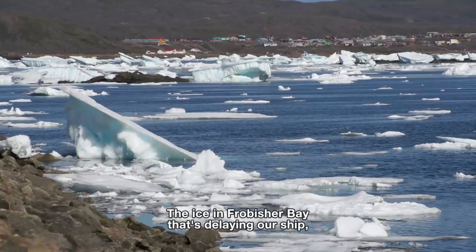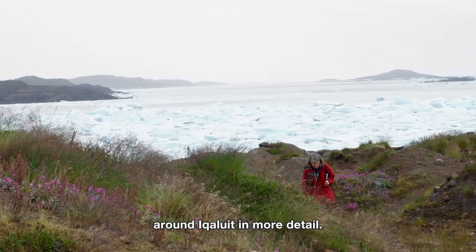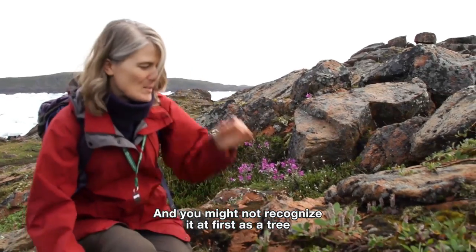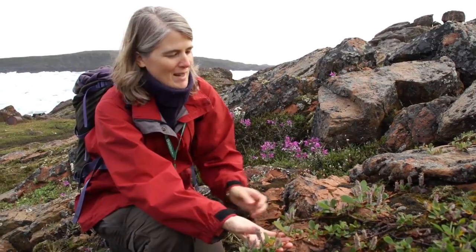The ice in Frobisher Bay that's delaying our ship allows me time to explore the plants around Iqaluit in more detail. So here is a tree — an arctic tree — which you might not recognize at first as a tree because it's lying down rather than standing up.